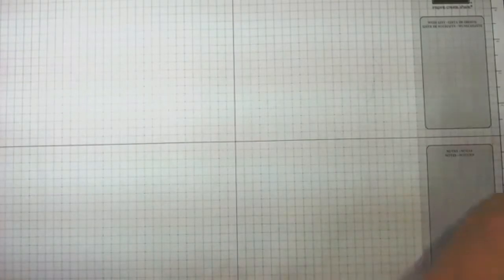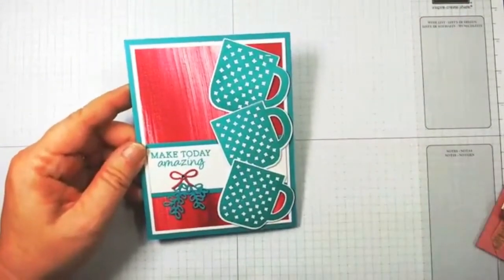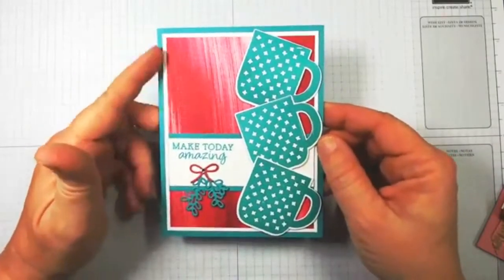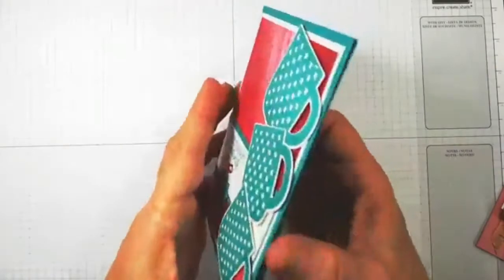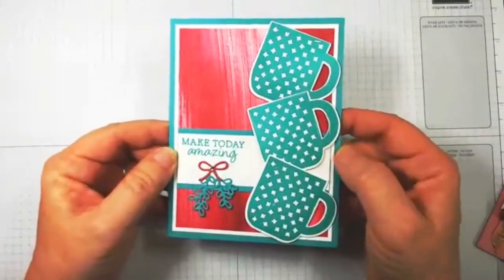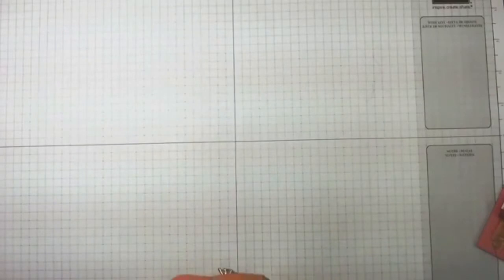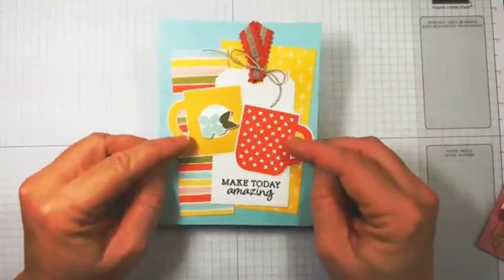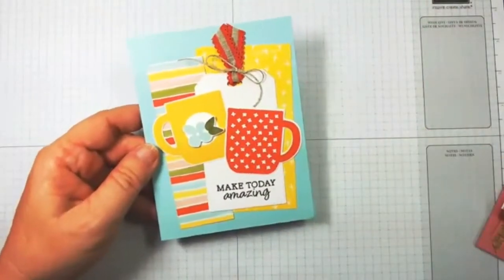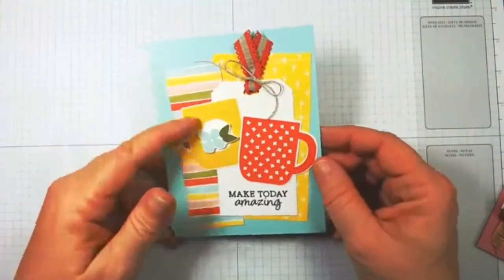Now moving on to Rise and Shine — remember this pairs with the Cup of Cheer dies. This first one is one of the designer series papers, so stinking cute. This is Kelly Atchison's card — she's used the dies to cut it out. This is Marissa Alvarez's card — see how she flipped it because it's reversible. That's Terracotta Tile on the cotton ribbon — love the combination.